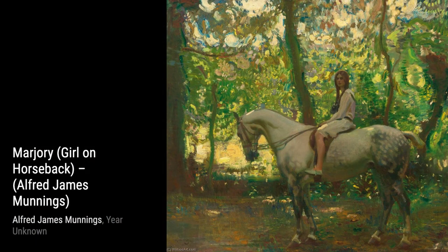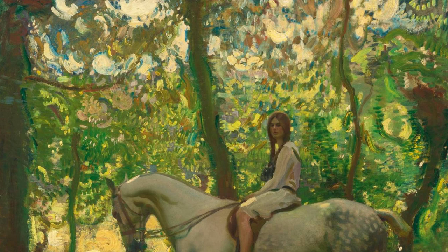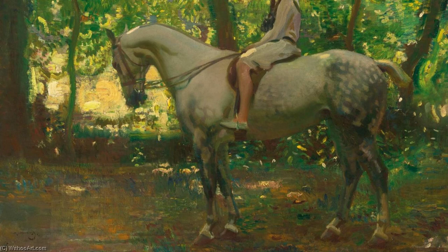A garden scene transports us to a peaceful oasis, where we can almost smell the flowers and feel the warmth of the sun on our skin. Next, we have A Landscape with a Distant Village, Possibly French. Munnings takes us on a journey through a picturesque countryside, inviting us to explore the beauty of rural life.